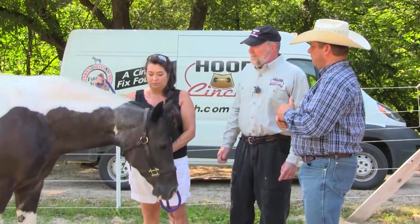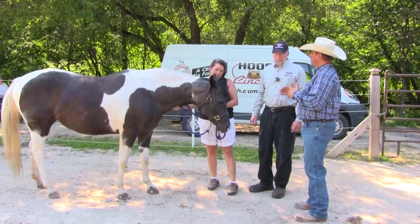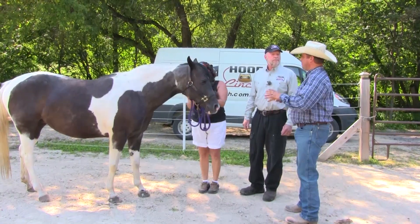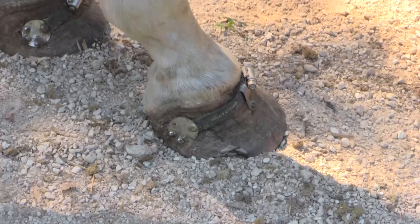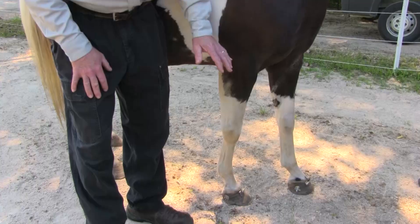We're looking at 10 to 12 weeks in, so this would be sort of like midterm. When we look at the foot, what we want to look at is the change above and below the Hoof Cinch as it grows down.